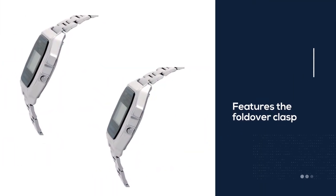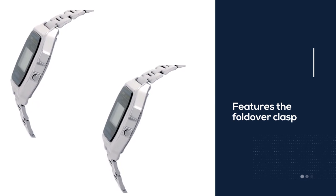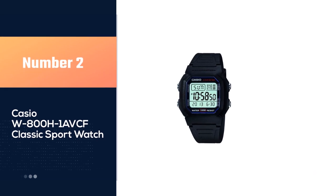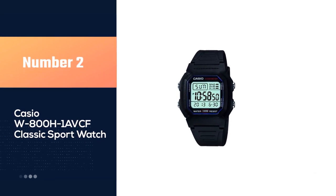While metal, it is still surprisingly water resistant, but only up to 30 meters, which means you can take it swimming and you shouldn't have any problems. Number two — Casio W800H-1AVCF classic sport watch.